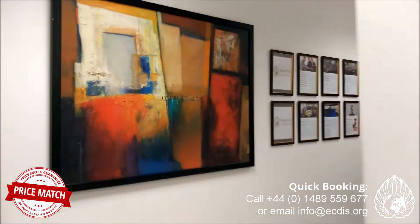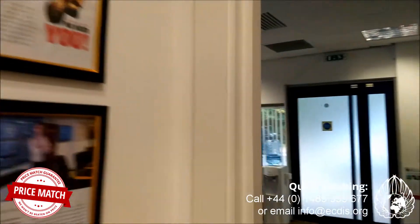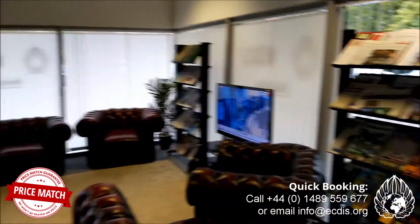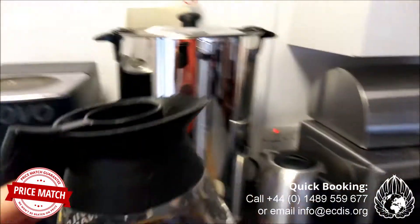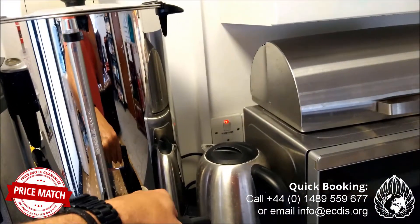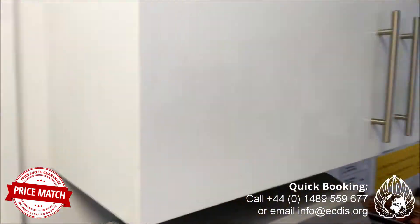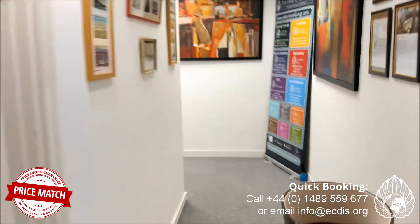I'm just going to go and grab myself a coffee before I get down to the simulator. It's going to be a really busy week — we've got a helm management course on as well as our ECDIS generic, two type-specific courses out on the systems on the shop floor, and I also believe we're running a VTS vessel traffic service supervisor course this week. Next week we've got an instructor training course, the 609 theory course.